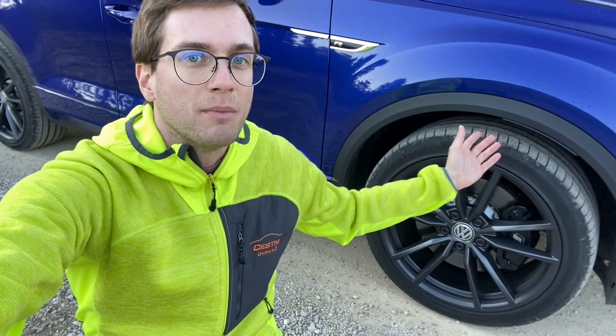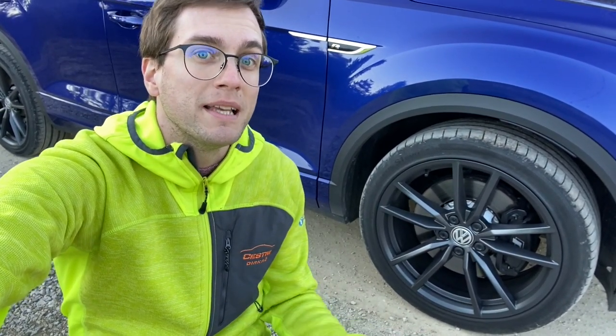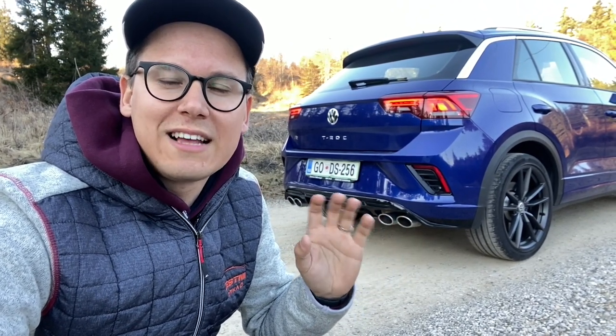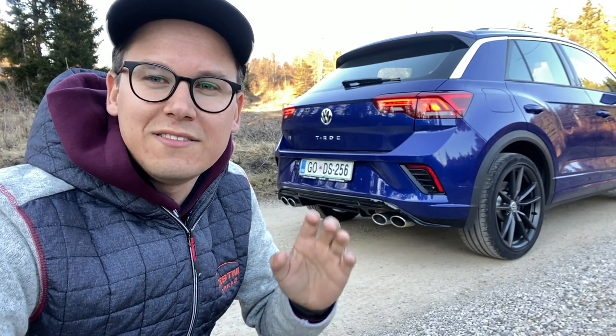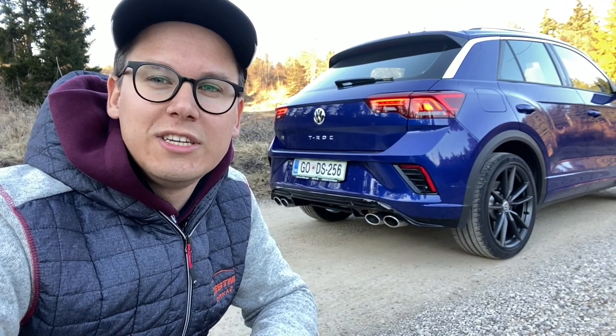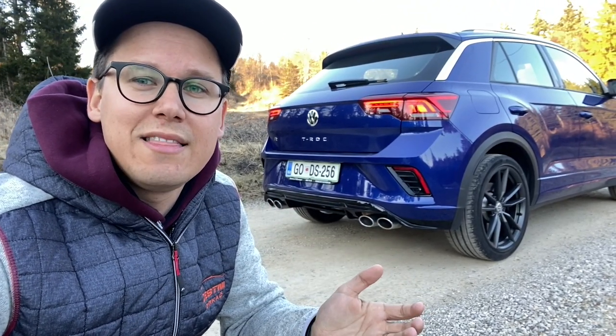The car sits lower than standard — if you find the dynamic setting, it's about a centimeter lower. The rear end is still a bit more of a change compared to the classic T-Roc, with a more aggressive diffuser, but it's also a bit more expensive.